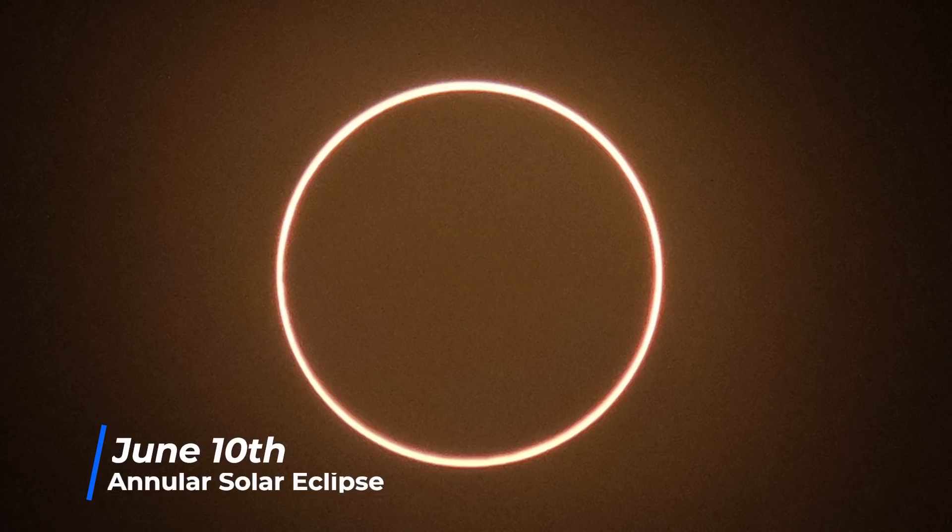On the 10th, we have an annular solar eclipse. As the moon is close to apogee, its disk is not large enough to completely cover the Sun, so you're left with what many call a ring of fire. Annularity lasts just under four minutes and is only visible from a thin path running through northeast Canada, Greenland, and a small part of Russia.